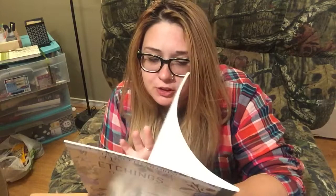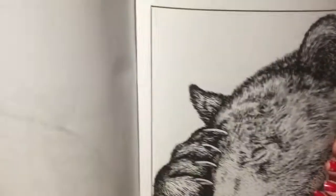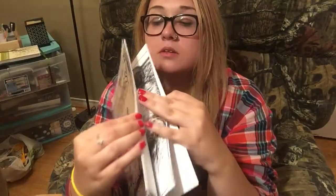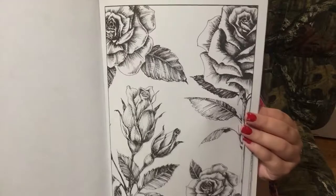And this vintage style illustrations coloring book — these ones are really cute. Really cute, like little animals. And it is so detailed.